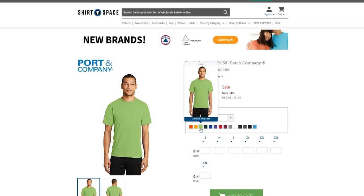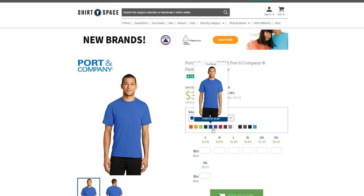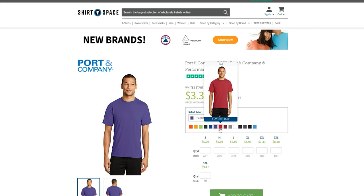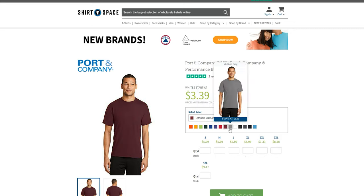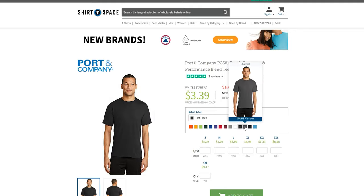As for the color selection available for the PC381 tee, there are 14 colors that range from bright and vibrant to classic and neutral. The colors offered are reminiscent of traditional sports team color palettes, making this shirt a great choice for recreational sports team uniforms, sports merchandise, or just a sporty look in general.